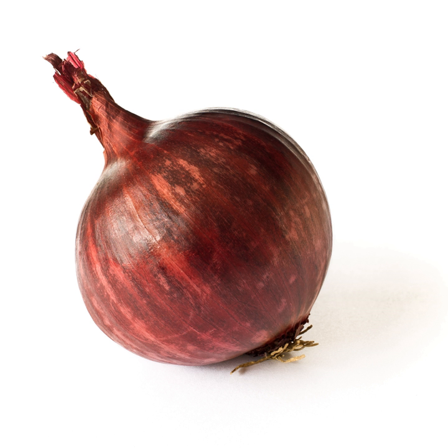In March 2008, the European Union registered the protected designation of origin mark for the red onions produced in this particular area.